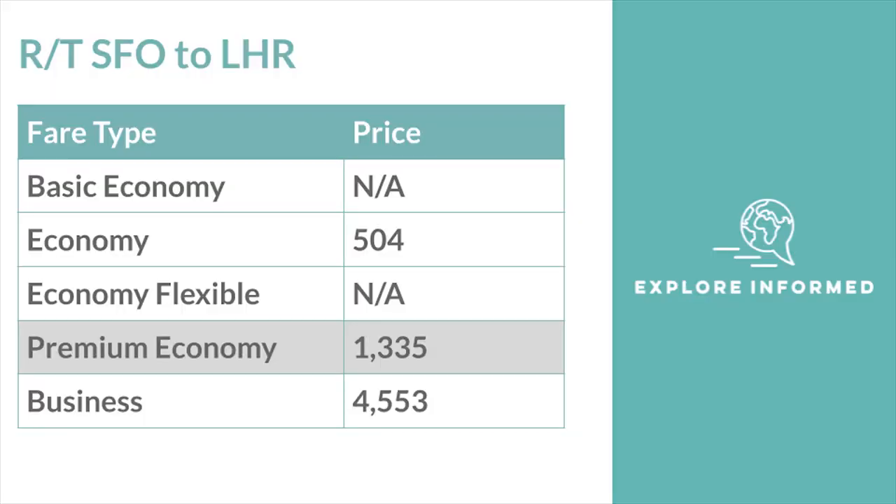The Newark–Frankfurt route seemed to be the outlier. In the San Francisco–Taipei example, premium economy is much, much closer to economy pricing than to business class pricing. I saw the same thing between San Francisco and London, with premium economy coming in at $1,300, while economy and business class were $500 and $4,500 respectively. So premium economy does price out at a hefty premium over standard economy, but it's often much, much cheaper than business class.